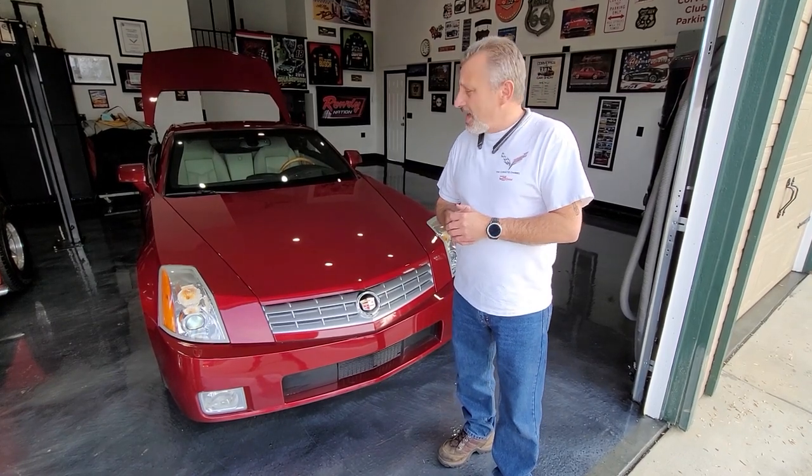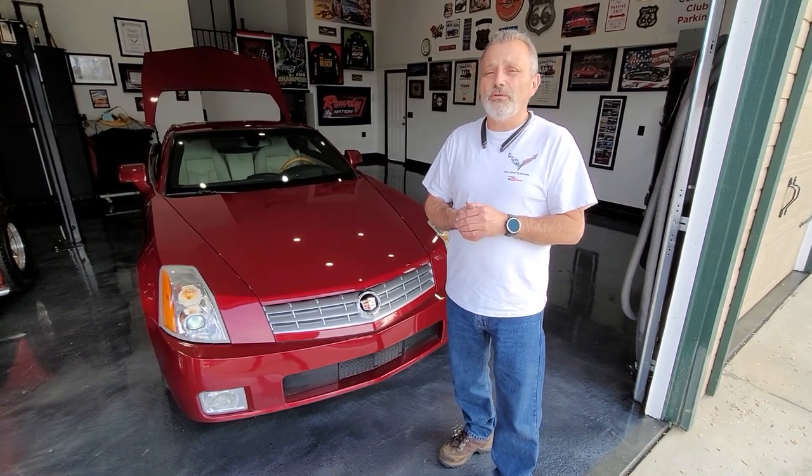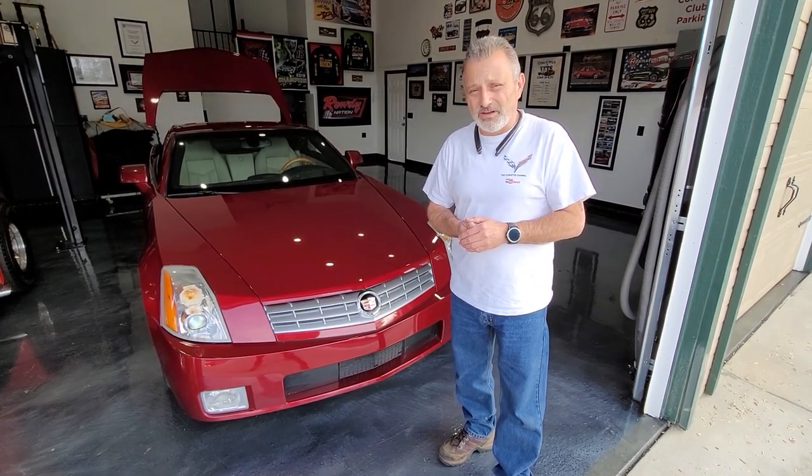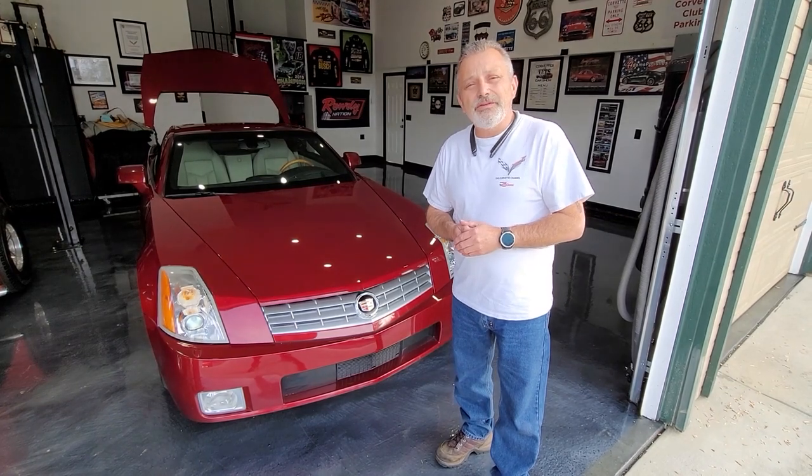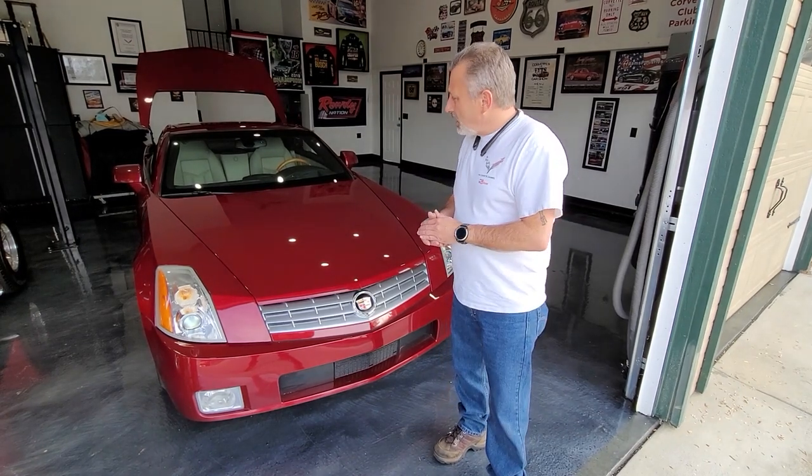What I'm finding out is that these taillights are extremely expensive. To get one fixed, it's about five to six hundred dollars if you can find somebody that will do it. To buy a used taillight, they run anywhere from about $1,600 all the way up to $5,000. That is crazy money — I only paid $15,000 for the car, so why would I want to pay $5,000 for a taillight?